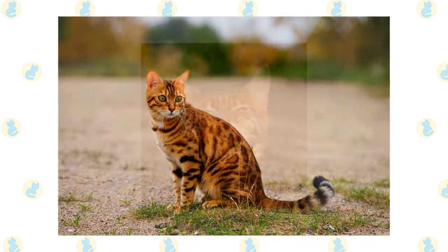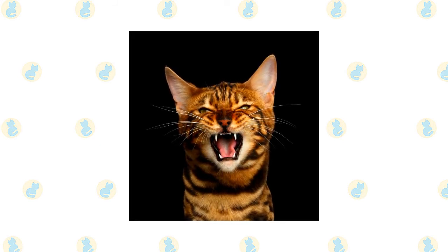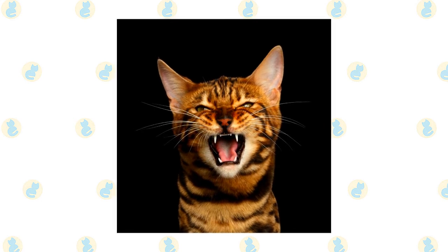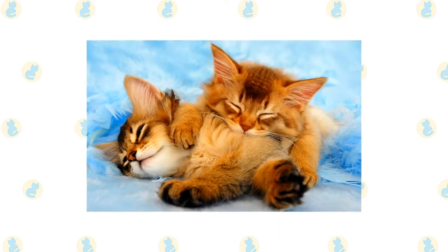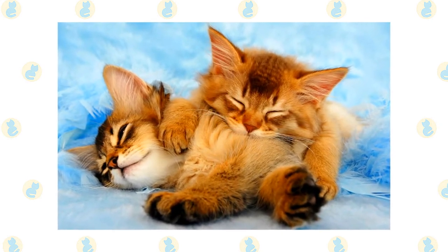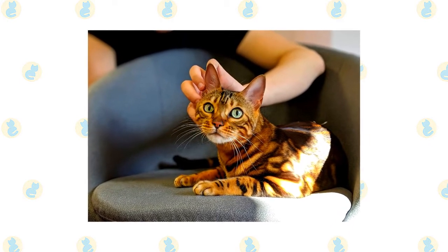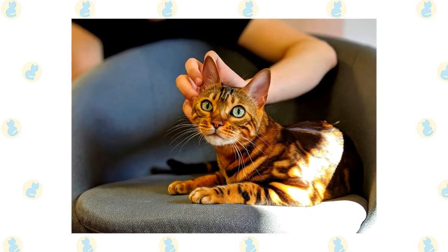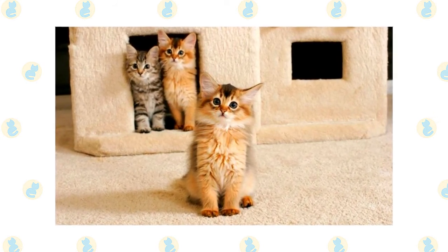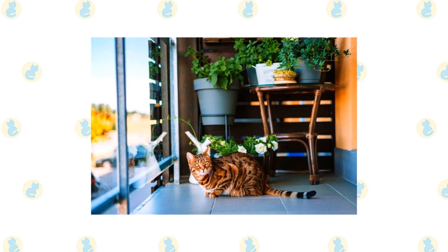Brush the teeth to prevent periodontal disease — daily dental hygiene is best, but weekly brushing is better than nothing. Trim the nails every couple of weeks. Wipe the corners of the eyes with a soft, damp cloth to remove any discharge, using a separate area of the cloth for each eye to avoid spreading infection. Check the ears weekly; if they look dirty, wipe them out with a cotton ball moistened with a 50-50 mixture of cider vinegar and warm water. Avoid using cotton swabs, which can damage the interior of the ear. Keep the litter box spotlessly clean. It's a good idea to keep both breeds as indoor-only cats to protect them from diseases, dog or coyote attacks, traffic, and other outdoor dangers. Keeping Bengals indoors also protects local birds and wildlife from this avid hunter.